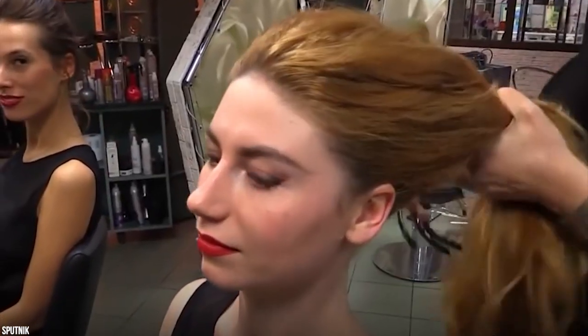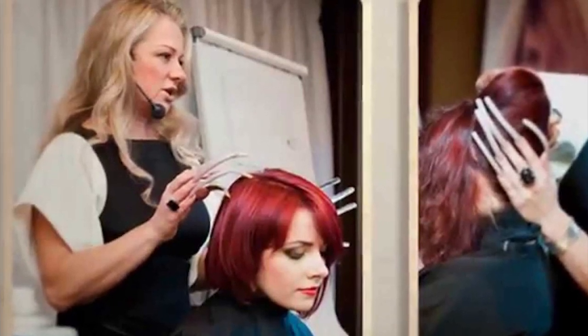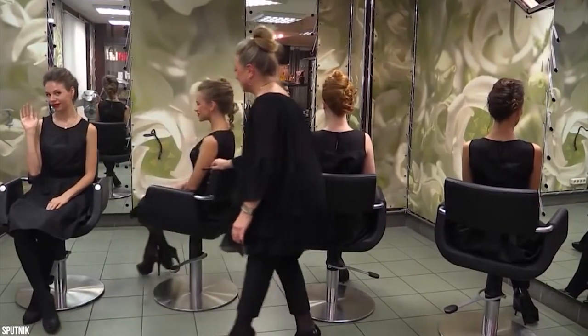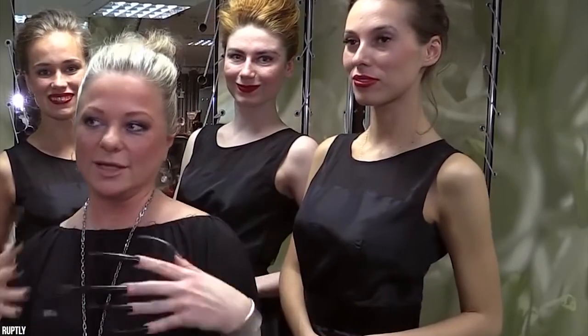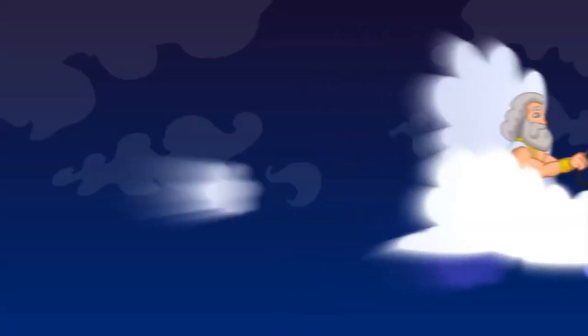Besides being a record-breaking hairstylist, she's also a makeup artist and designer of a hat brand. According to her website, she's a TV presenter, showmaker, businesswoman, and a bright charismatic person able to inspire and lead thousands of people in Russia and worldwide with her ideas.